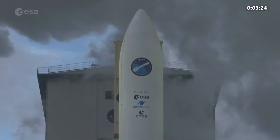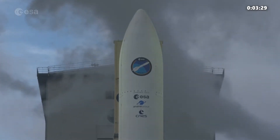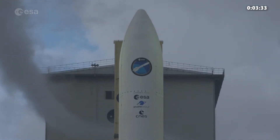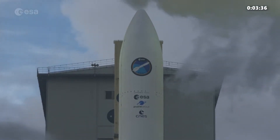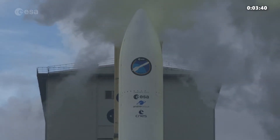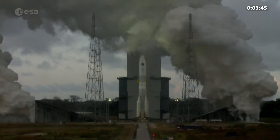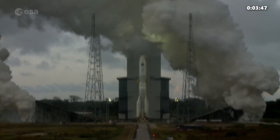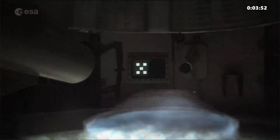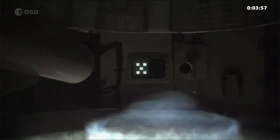If you are just joining us, we are broadcasting live from Europe's spaceport in Kourou in French Guiana. We are showing live views of the Ariane 6 Vulcan 2.1 engine test. We are currently at plus 3 minutes 48 seconds into this hot fire test. During this test, we rehearse to understand this complex system, gain experience and test whether everything is working as it should.